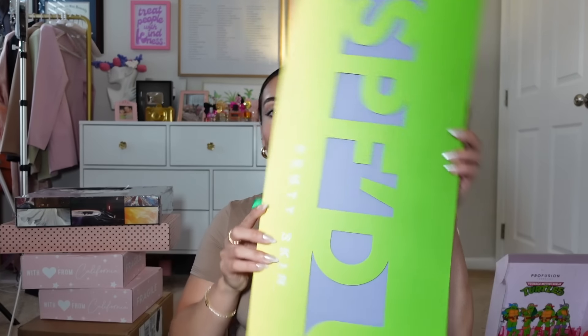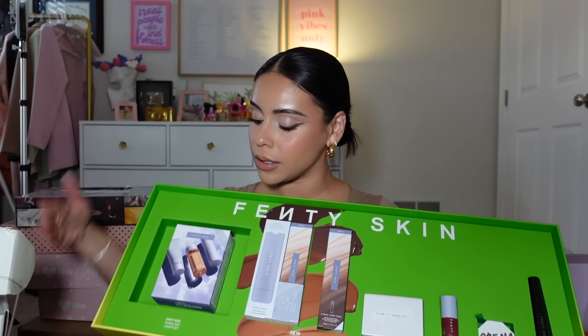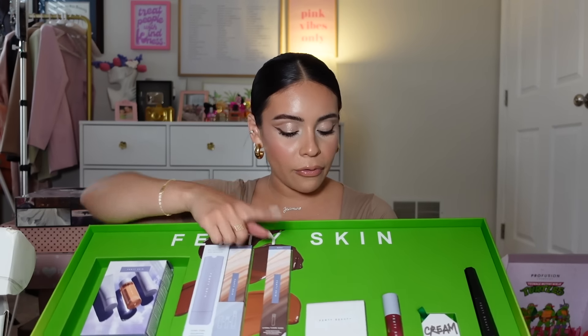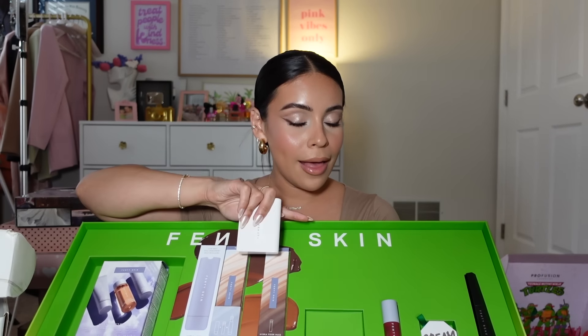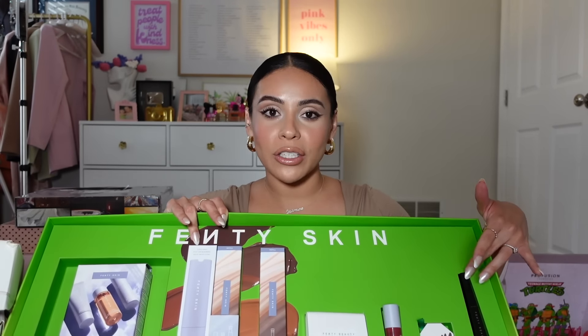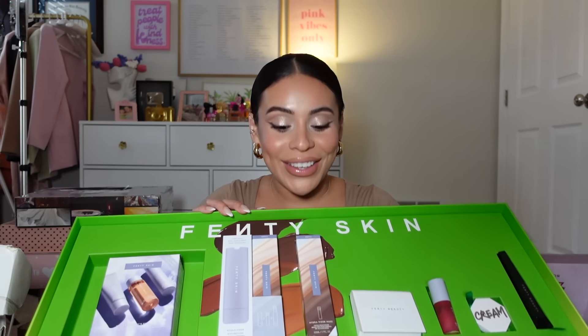Oh my gosh, I know what this is — Fenty! Fenty Skin! Look at this big package. They have a new tinted moisturizer with SPF 30 and they sent pretty much all the summer goodies. We have a Fenty Skin travel size kit — the skin tint SPF, the blotting powder which is really good, the lip oil from Fenty Skin which is one of my favorites (so hydrating, I love the cherry one), and then a little cream blush and mascara. I love their Hella Thick Lashes mascara. Thank you!